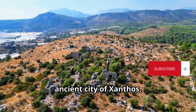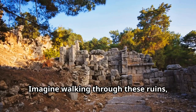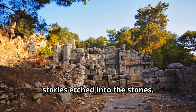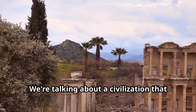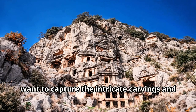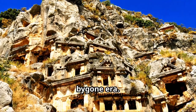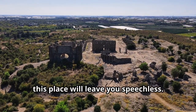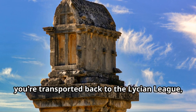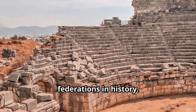First up, we're traveling back in time to the ancient city of Xanthos, a UNESCO World Heritage Site and a gold mine of history. Imagine walking through these ruins, feeling the weight of centuries-old stories etched into the stones — a civilization that thrived over 2,500 years ago. Get your cameras ready for the intricate carvings and monumental tombs. From the moment you step foot in Xanthos, you're transported back to the Lycian League, one of the earliest democratic federations in history.